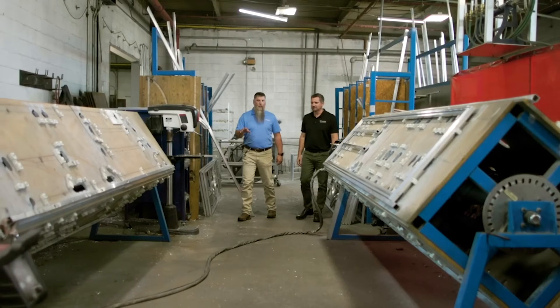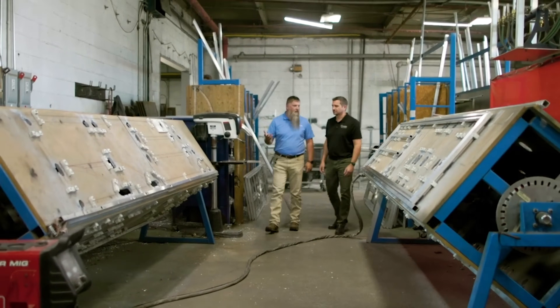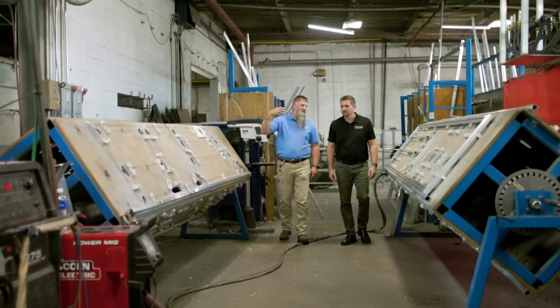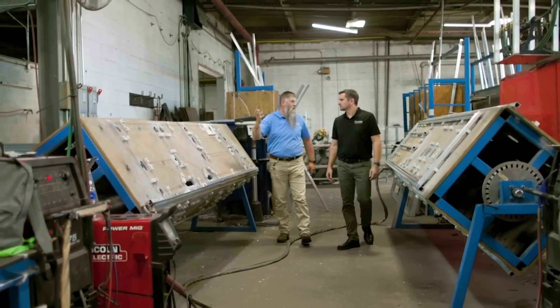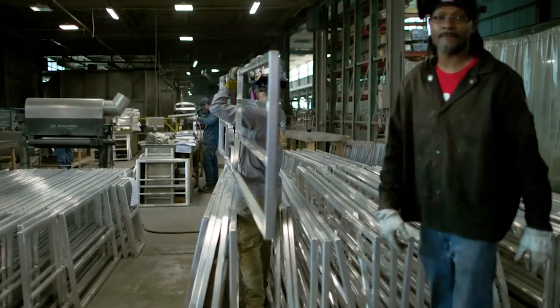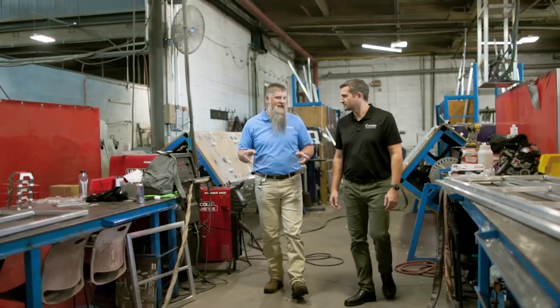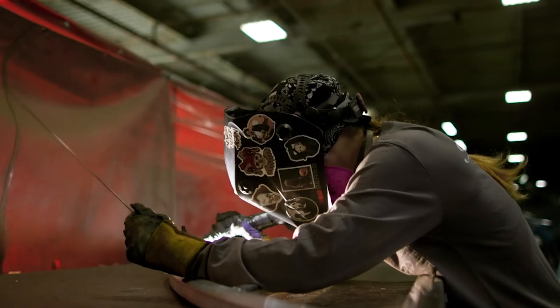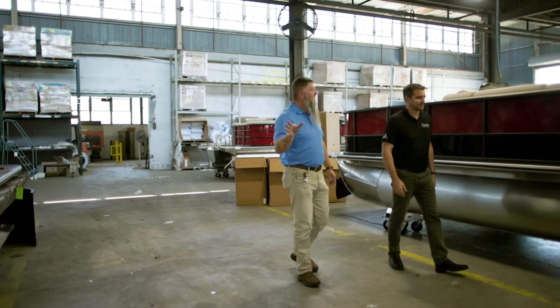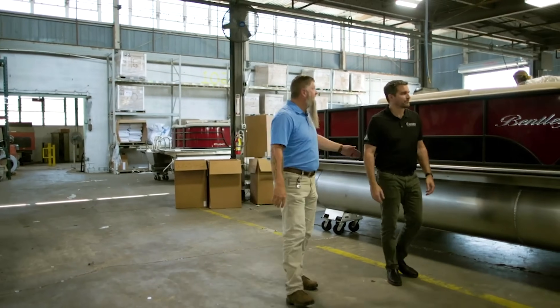We're in the rail weld area now. As you can see, we have fixtures here for a lot of the rails we build for the boats. All of our material is cut in-house, coming in 20 to 24-foot lengths. They're placed on the jigs for complete pre-assembly, then they come to these tables — and this is where the vast majority of all our TIG work comes in.